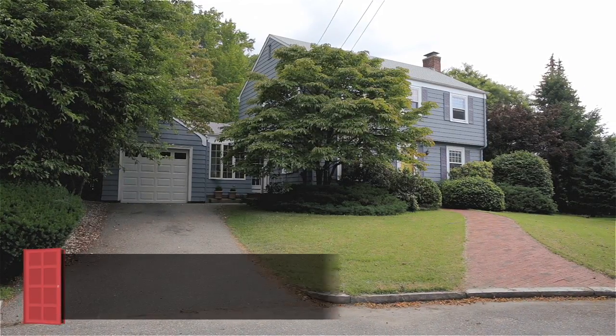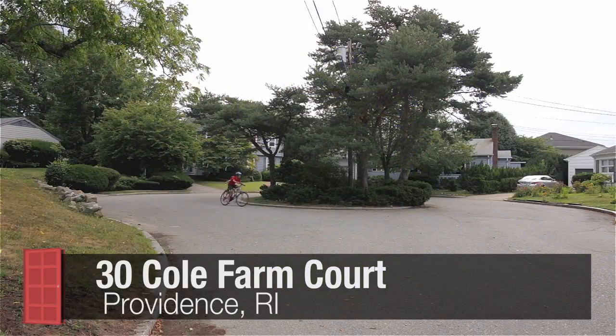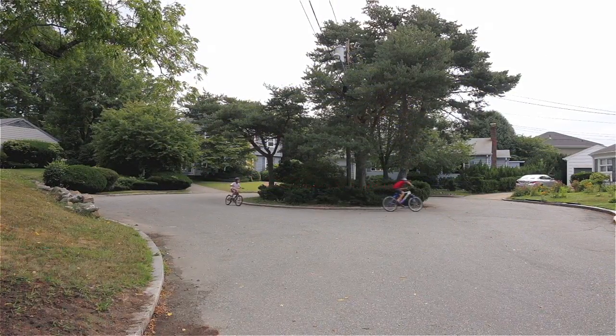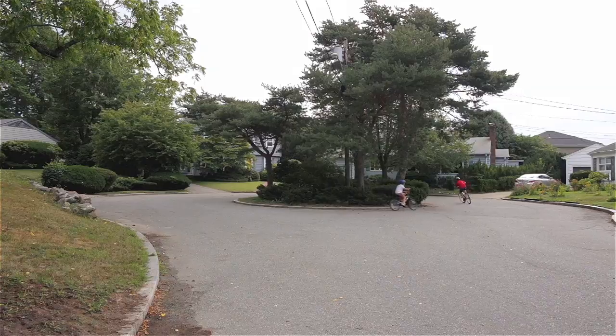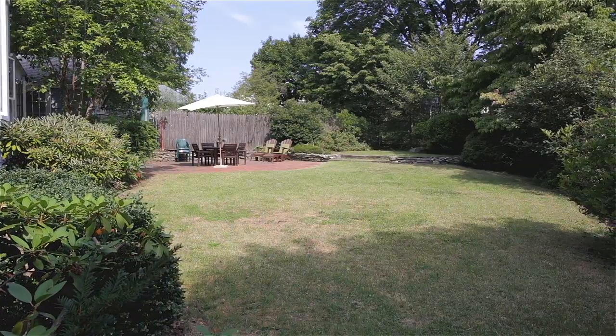This bright and cheery three-bedroom Center Hall Colonial enjoys a rare cul-de-sac location along with a wonderful oversized yard that gives this home a distinctly suburban feeling in the heart of Providence's Eastside.